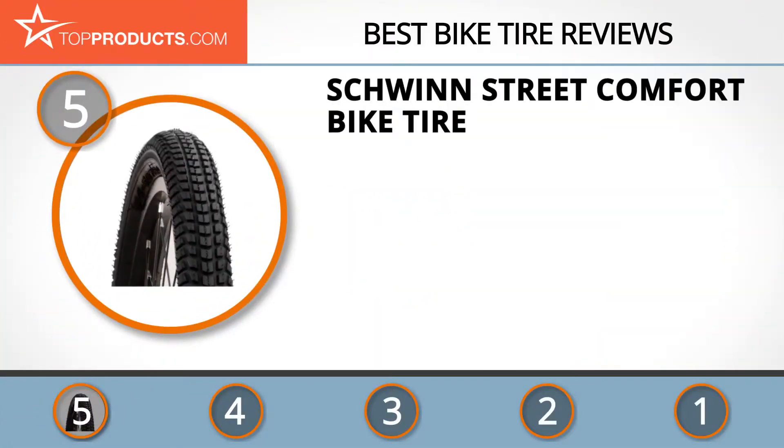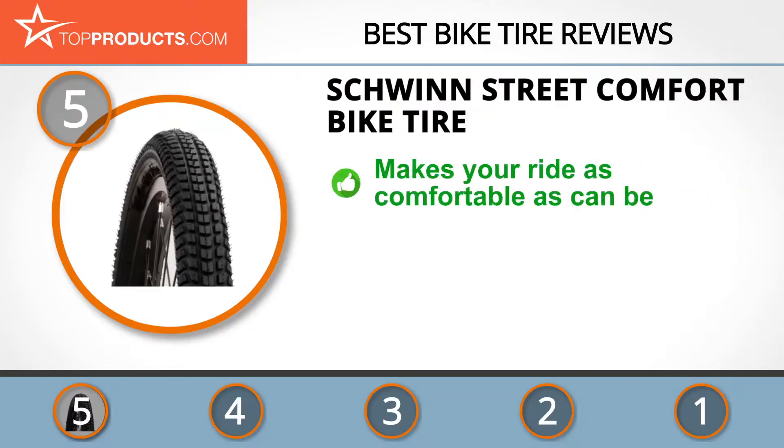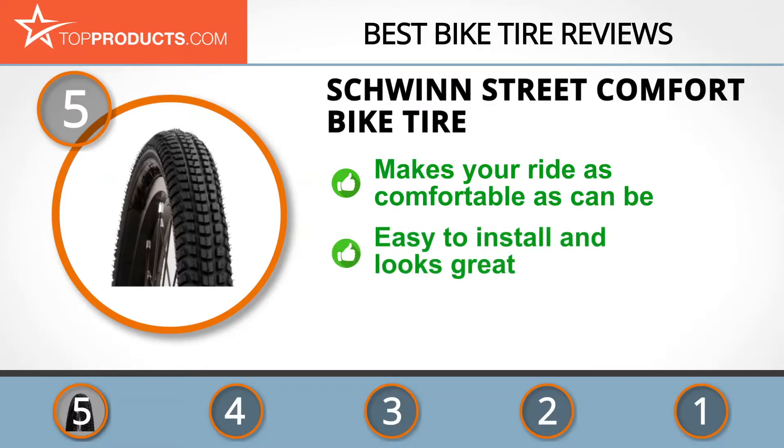At number 5 is the Schwinn Street Comfort bike tire, chosen not only for its features but also because of its budget-friendly price tag. Schwinn has been manufacturing bikes and related items for over a century. The Schwinn Street Comfort bike tire was made to make your rides as comfortable as they can be — its micro gnarled treads make riding on paved and dirt roads a joy, while the kevlar belt increases its puncture resistance.